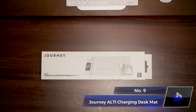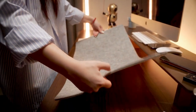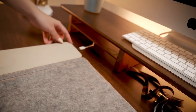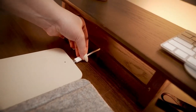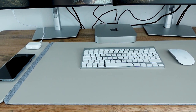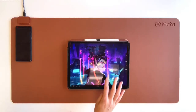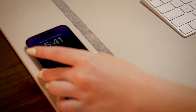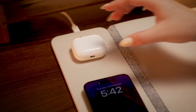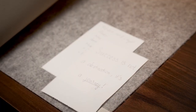Number 9: Journey Altia Charging Desk Mat. The Journey Altia Charging Desk Mat is your solution for a clutter-free workspace and enhanced productivity. This desk mat comes with two wireless charging areas, ensuring your devices stay powered and your desk stays tidy. The felt surface acts as a sound absorber, improving audio quality during video conferences and calls. With a separate charging panel that attaches magnetically, you have the flexibility to place it on either side. It can also be parted so you can place paper or important notes for safekeeping.